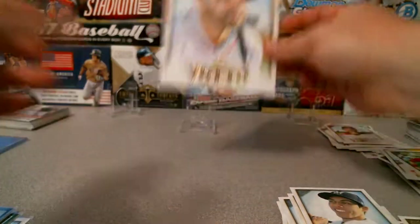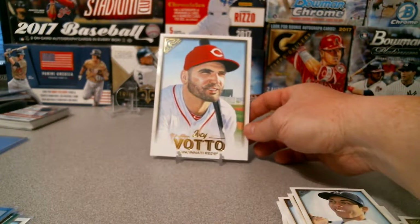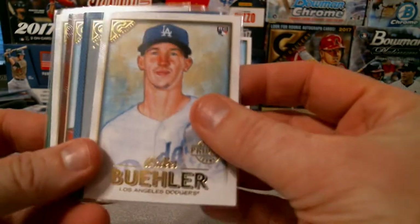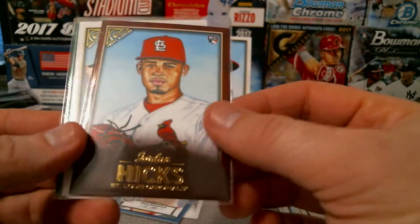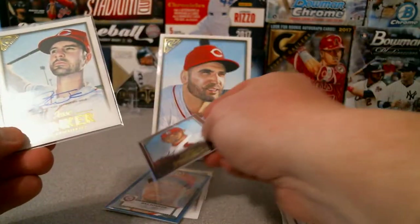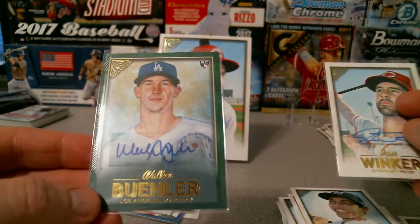Joey Votto oversize box loader. Box loader in the back there and numbered cards. The nicer numbered cards: I did get the Ohtani and the Juan Soto, got the Walker Buehler to 250, the Max Scherzer to 99, and the Jordan Hicks one-of-one. Really sharp. Jesse Winker auto base and a Walker Buehler green to 99.